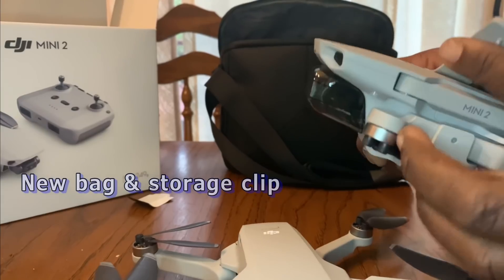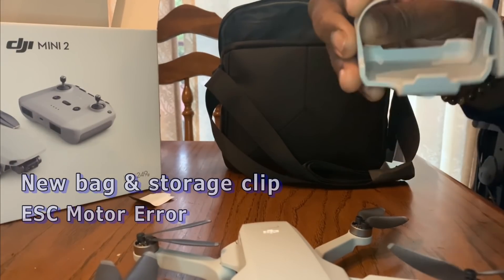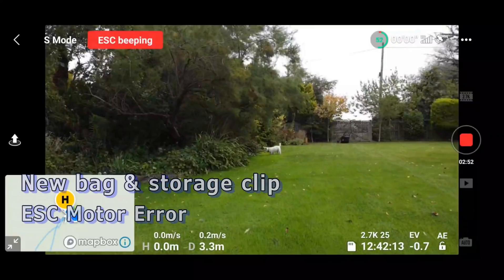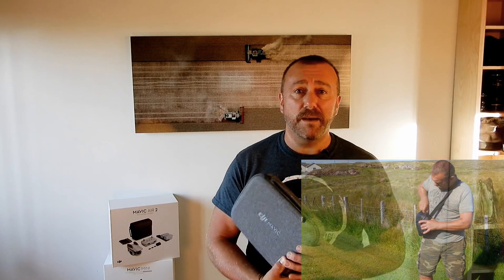Finally, we have the new style bag and the elastic holder for the props when in storage. This was another big issue with the original Mavic Mini — many users getting the motor error warning, which was widely agreed to stem from slight deformation of the rear left prop when stored in the standard combo bag. Their solution seems to be adopting the new Air 2 style bag, which I was initially unsure of but learned to love when hiking. It's like a DSLR camera bag and a great improvement.